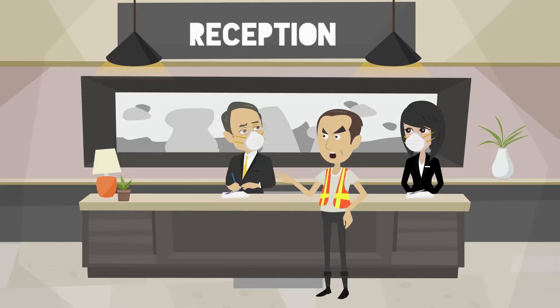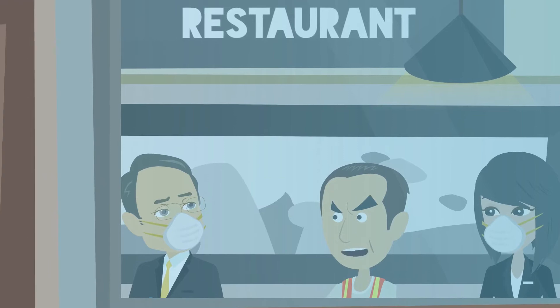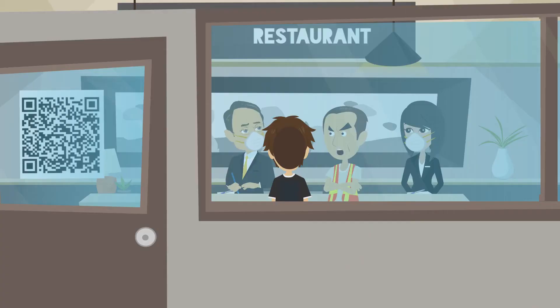Meet angry safety officer. He knows that a paper-based entry system is not compliant with COVID-19 regulations, as you need to have a QR code system for a no-contact sign-in process that can easily identify who has come to your restaurant.